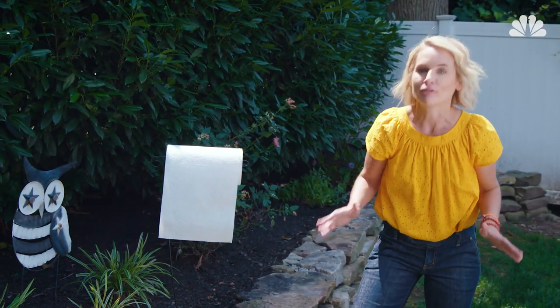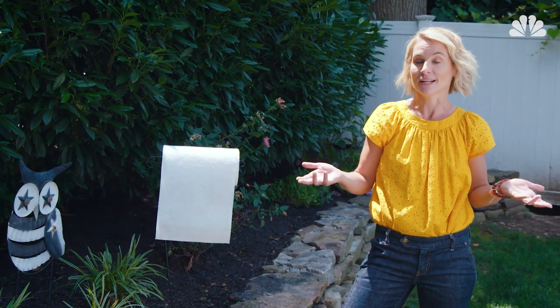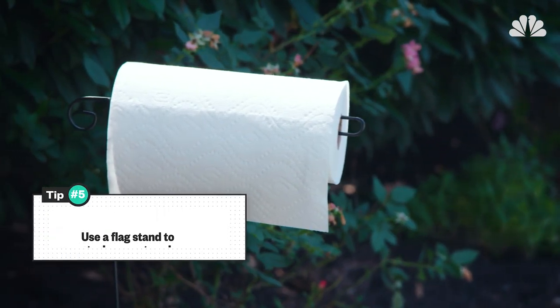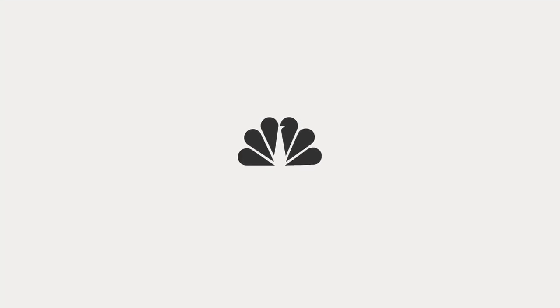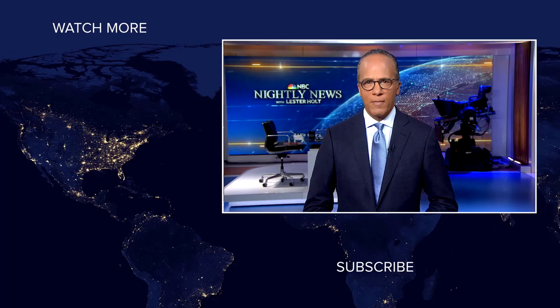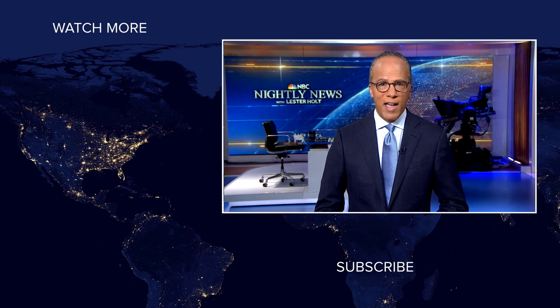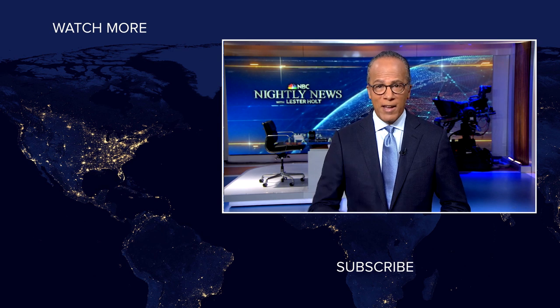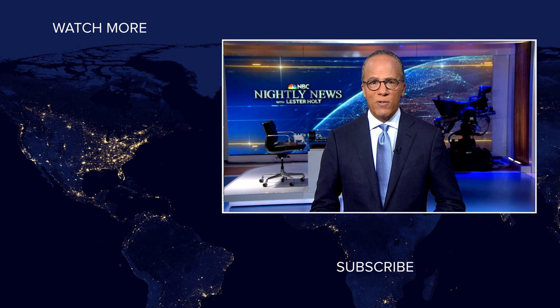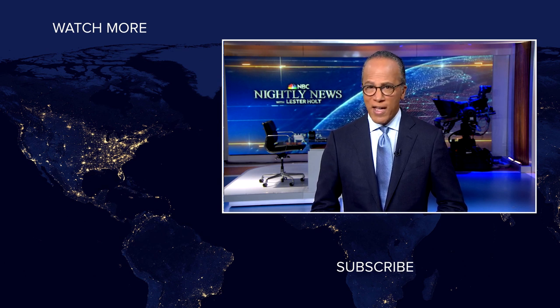And finally, you can never have enough paper towels on hand when the kids are playing outside. One of my favorite tricks is using a flag stand to stash them. Just remember to take them in during the rain. And that's it — five better ways to avoid the mess while the kids are home for the summer. Thanks for watching.